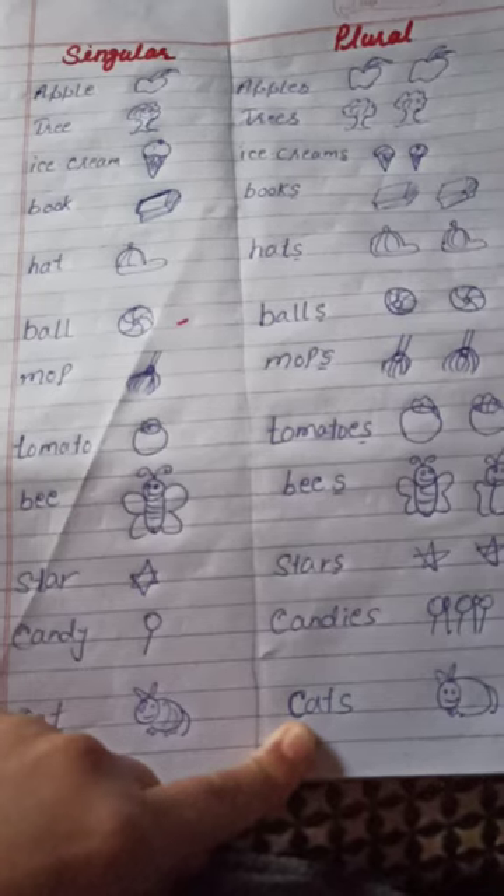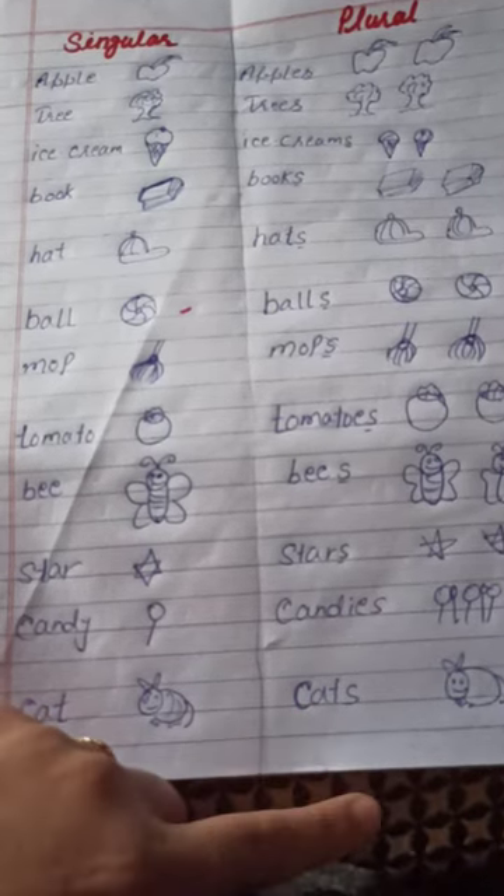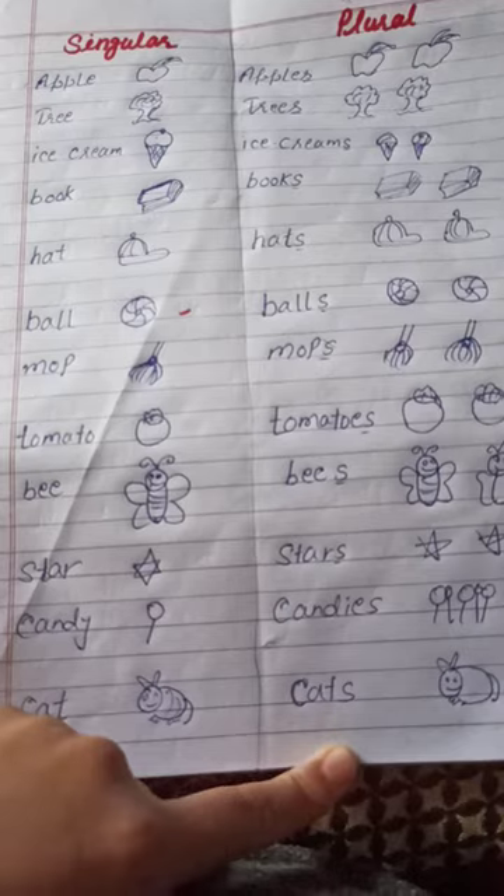Book, books, hat, hats, wall, walls, mop, mops.